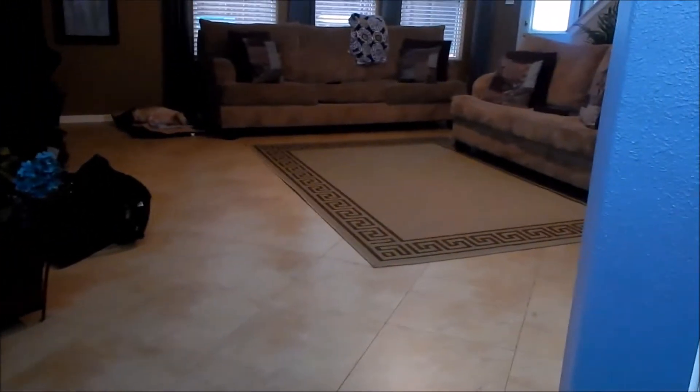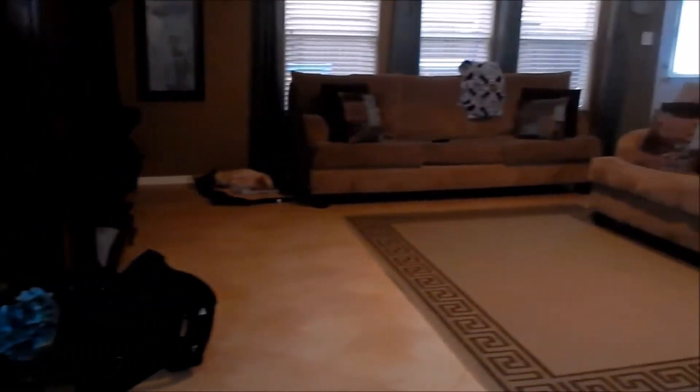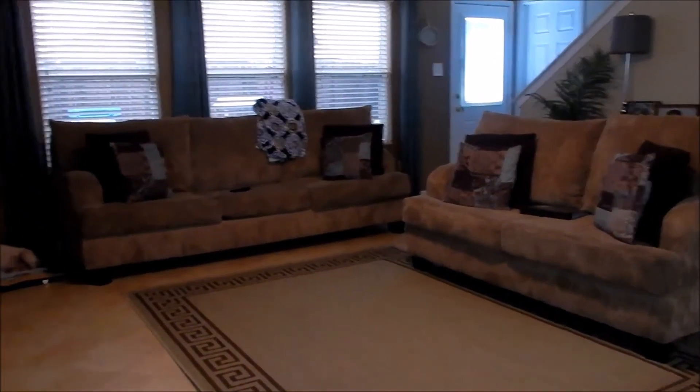Walking into the home from the front door, you immediately walk into the entryway and then from there into the living room. We do have an open floor plan concept, which is so nice — I love it. It's very bright and airy.